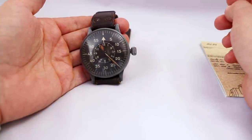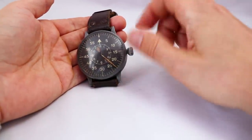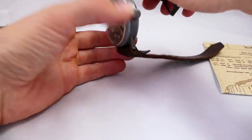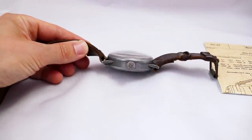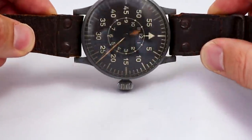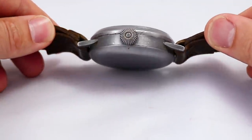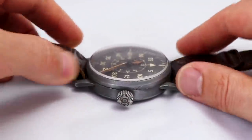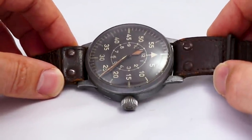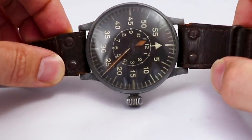The next thing is the crown — a massive onion crown, very comfortable to manipulate even with gloves on. Then the case: it's stainless steel, sandblasted. The case diameter is 55 millimeters, the height is 22 or 21 millimeters, and the lug width is 26 millimeters. It's a massive watch, but it was supposed to be worn over your pilot jacket, so it had to be very big. Of course you have more legibility with a very big watch, even in a dark cockpit.